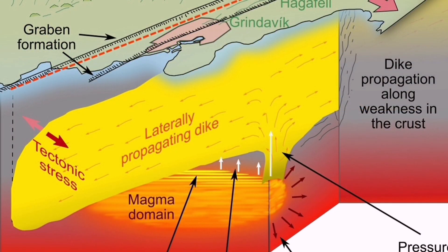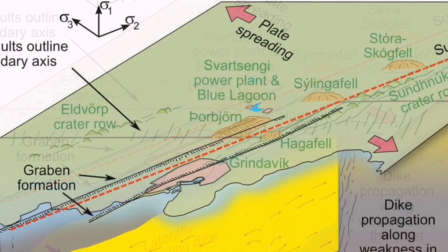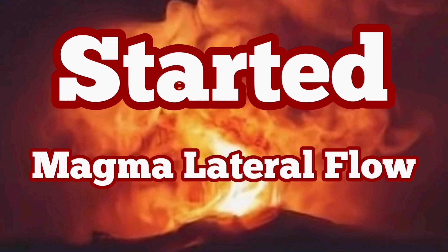I want to emphasize: what we are seeing is practically a sequence of an ophiolite. The same process happens — we have the magma source, we have the dike swarm, and then we have the areas where the magma will erupt.